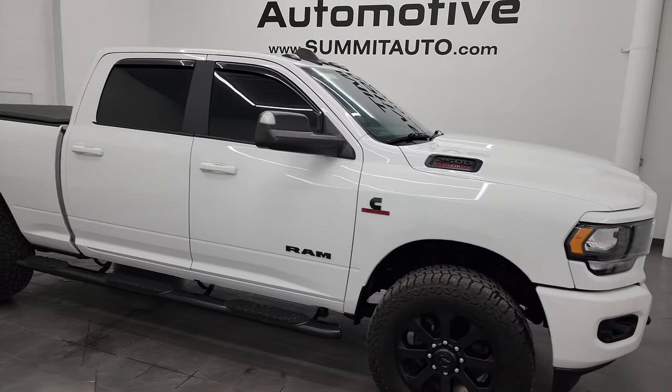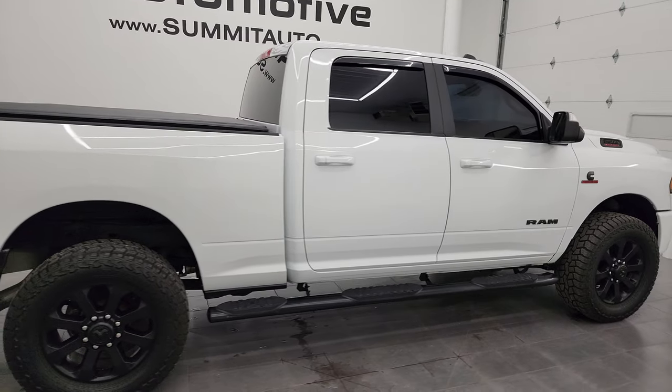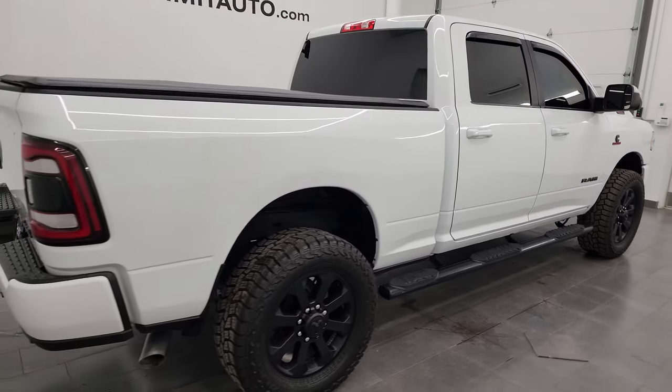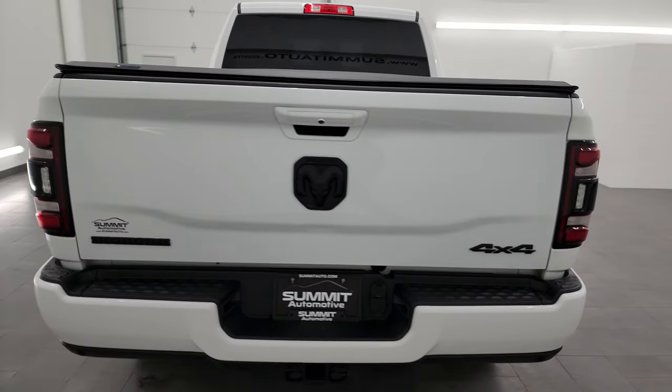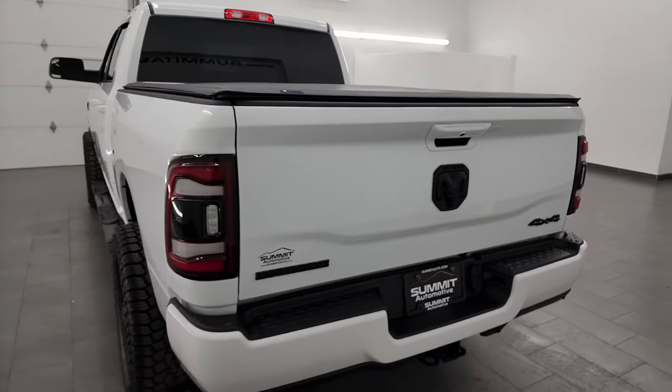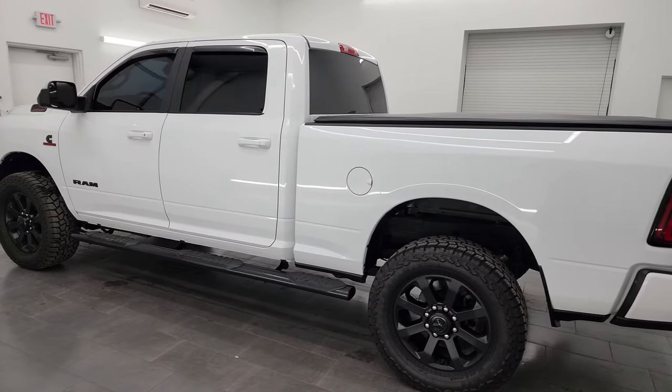Hey, this is Brett and this 2020 Ram 2500 Crew Cab Short Box Bighorn Level 1 Night Edition is stock number 14234Z. I'm here at Summit Automotive in Fond du Lac, Wisconsin, your new and used heavy duty truck headquarters.